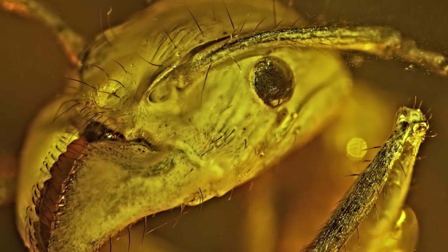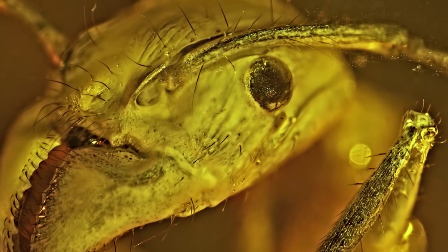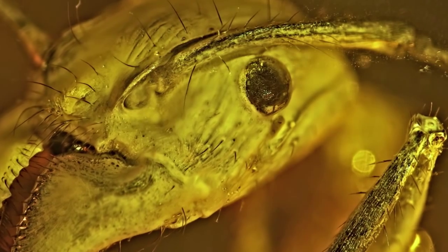People often think of ants — the strong and mighty workers and soldiers — as being male. But it turns out almost every ant you've ever seen in your life is female. If you've ever seen an ant without wings, it's female.